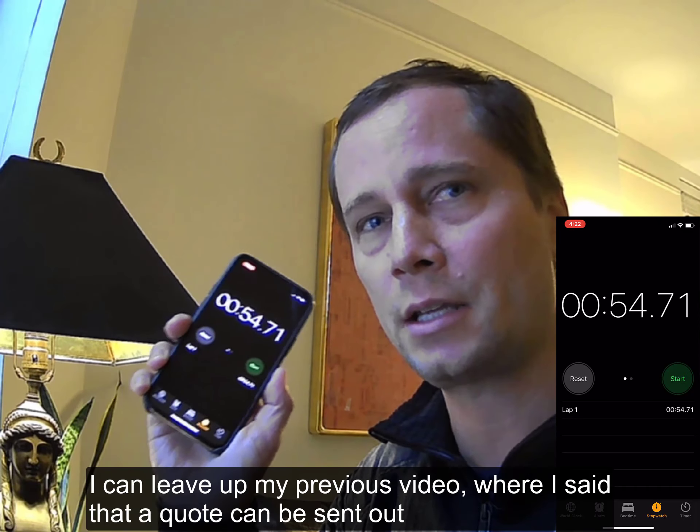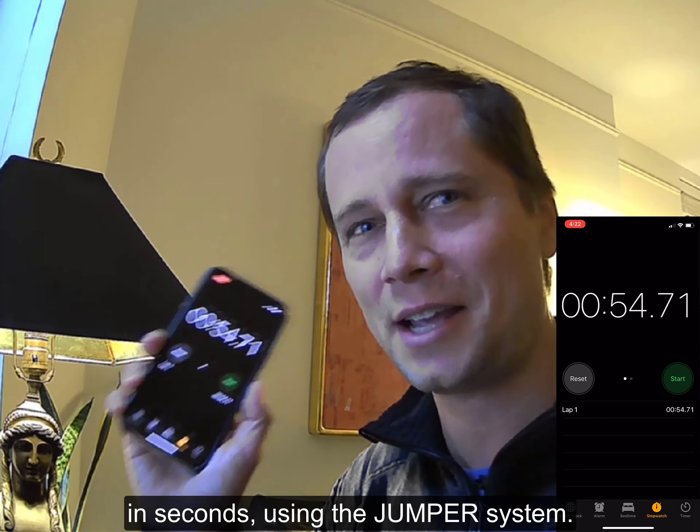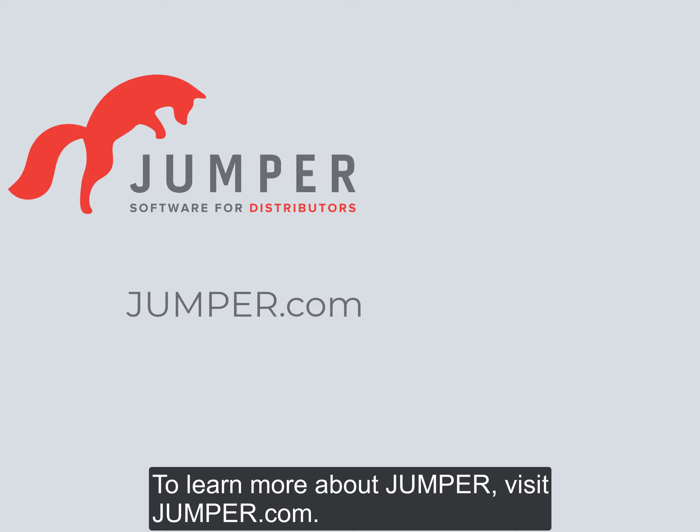There we go. I can leave up my previous video where I said that a quote can be sent out in seconds using the Jumper system. To learn more about Jumper, visit Jumper.com.